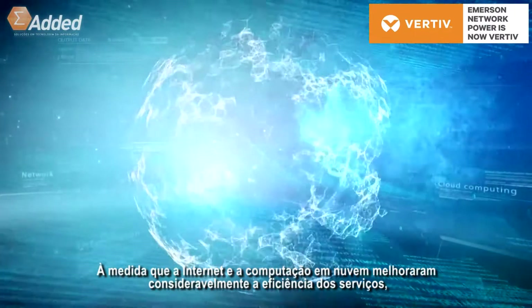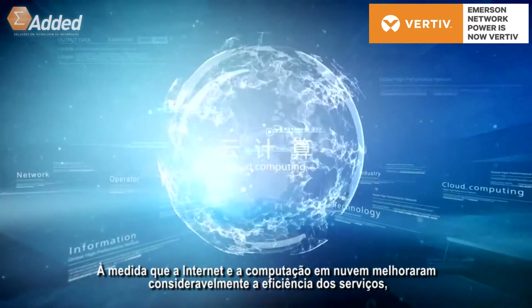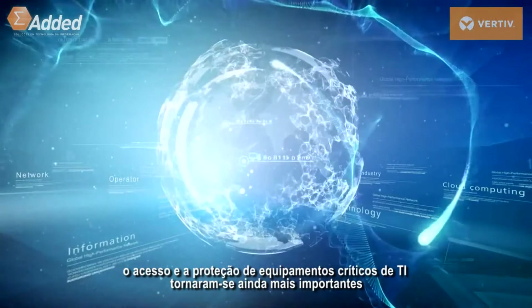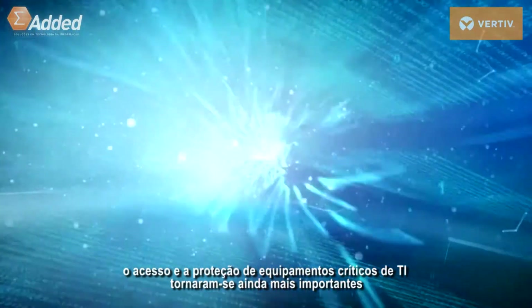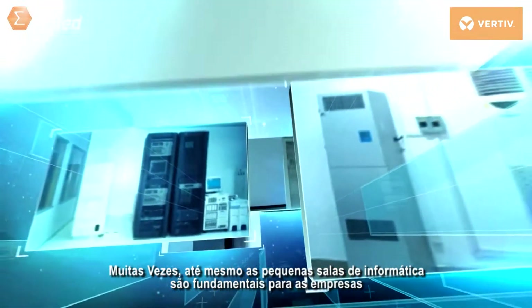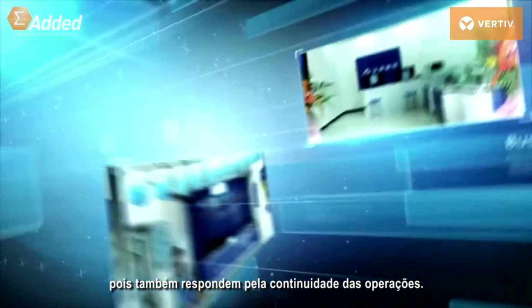As internet and cloud computing has greatly improved the efficiency of services, access and protection of critical IT equipment is becoming crucially important. Many types of small computer rooms are critical for businesses, which ensure the efficiency of operations.